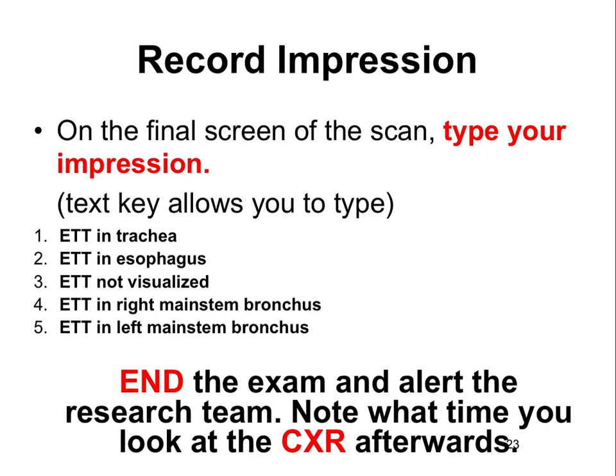After obtaining tracheal, bilateral lung sliding, and spleen and liver views, on the final screen type your impression — trachea, esophagus, not visualized, right main stem, or left main stem. End the exam and alert the research team. If done without a research associate present, notify them so they can complete the data tool. Also note what time you viewed the chest X-ray afterward, as we need both the X-ray timestamp and the time the sonographer actually visualized it.